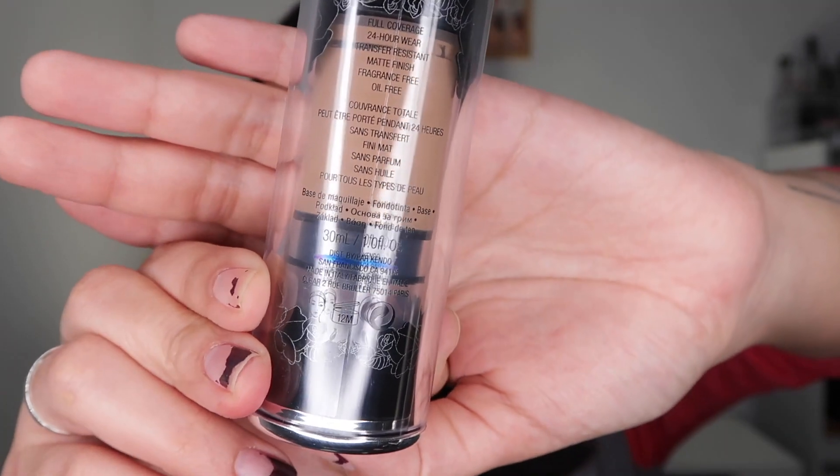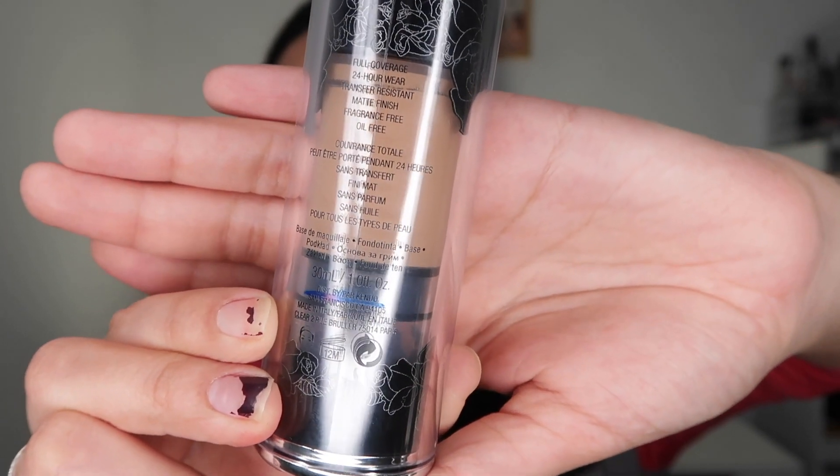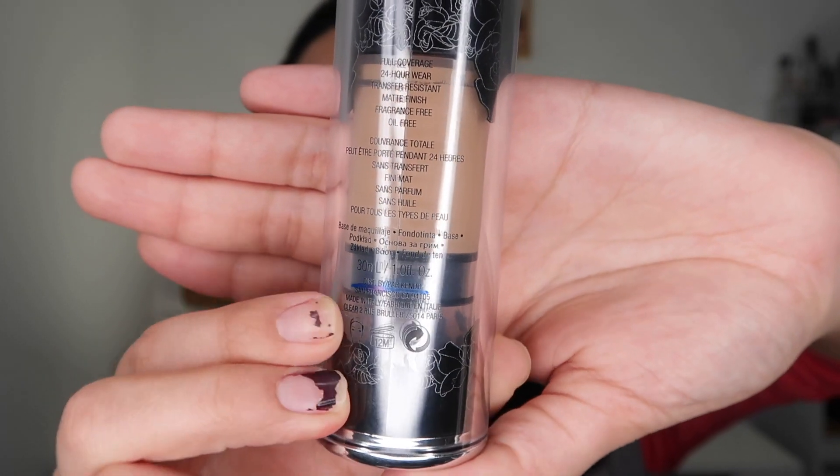Hopefully you can see there's a blue line somewhere in there showing where I started, and then you can see where I am now. Forgive my nails — I've been picking at them and I've been too lazy to whip out nail polish remover. Anyway, I almost forgot my Anastasia Beverly Hills Dip Brow pomade!